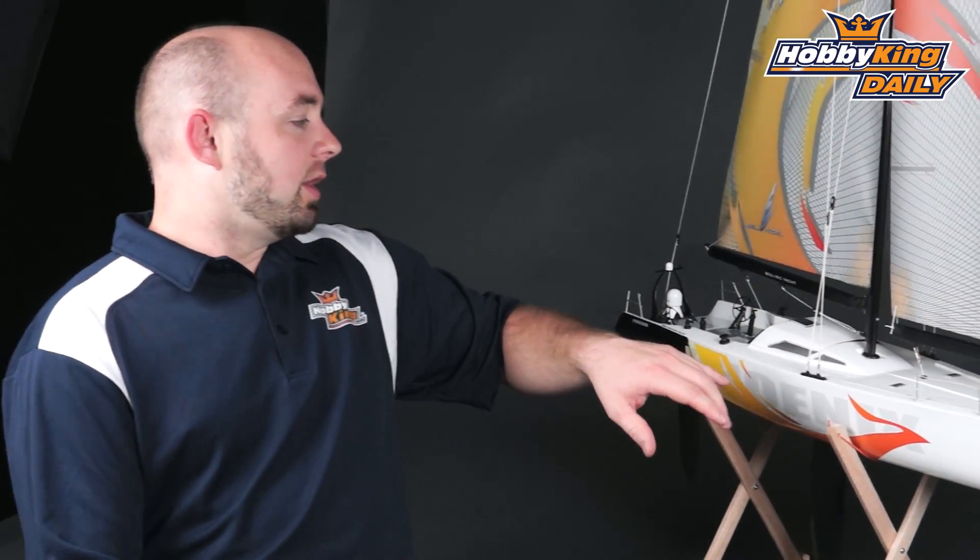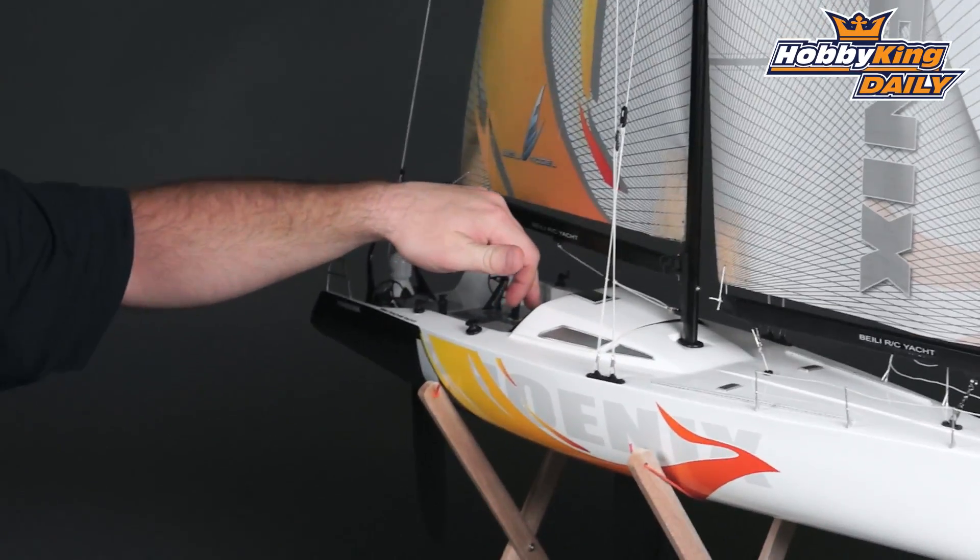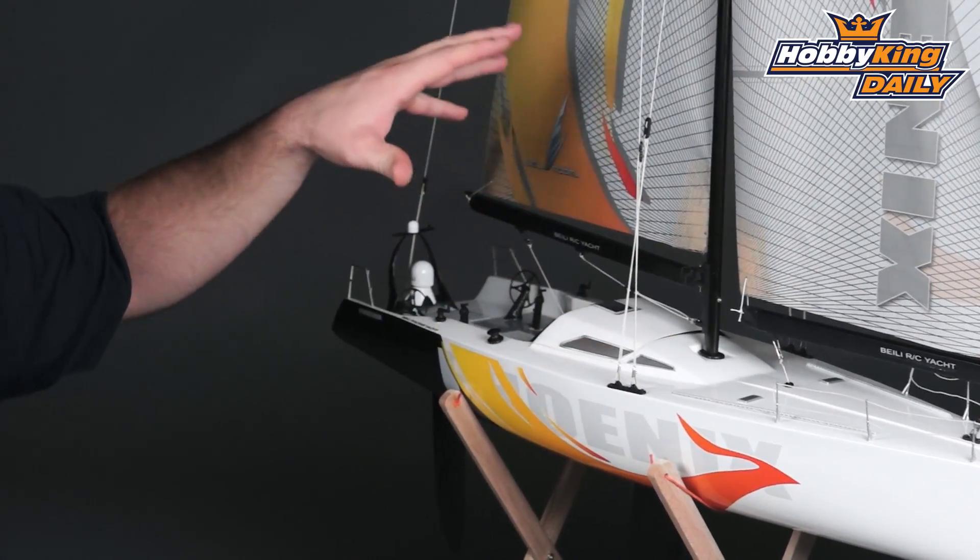The model comes with a full set of instructions that has some very nice diagrams for exactly how to set up all the rigging as well as the sail control. If you've never set it up before, it's very detailed.